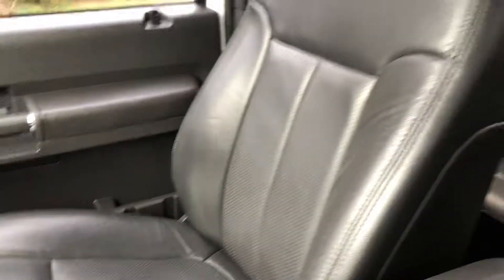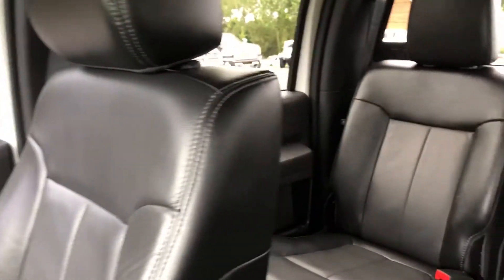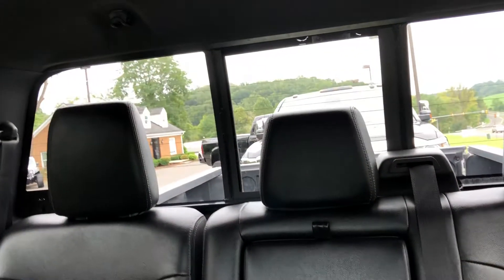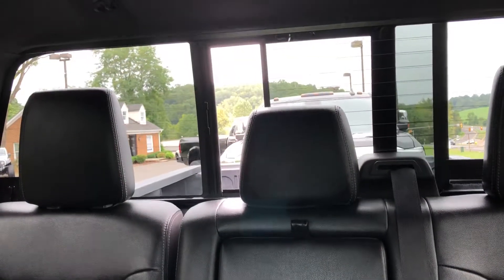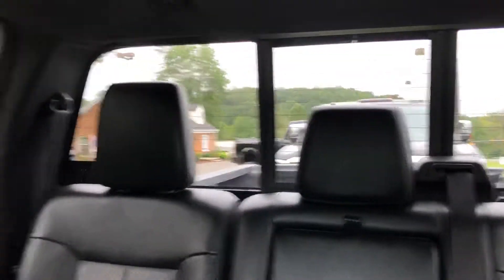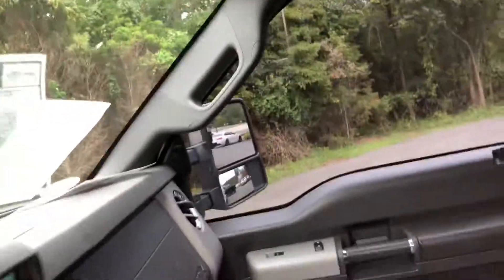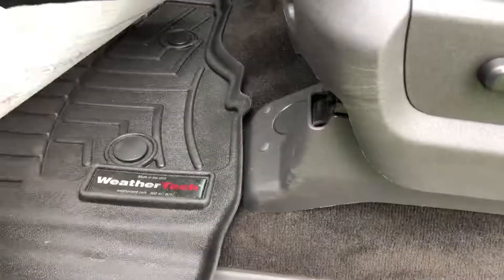The seats are in really great shape. There are no rips in the leather, no tears or stains. Also have a sliding back glass, and WeatherTech floor mats too, which are nice.